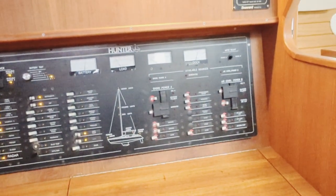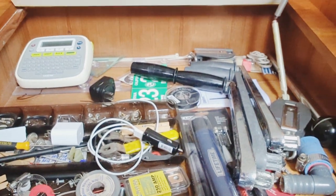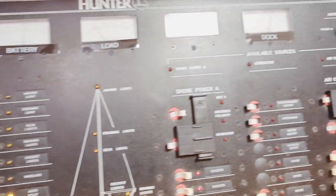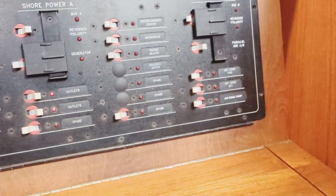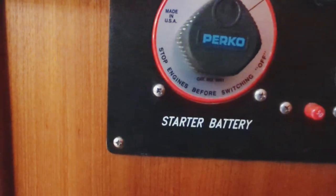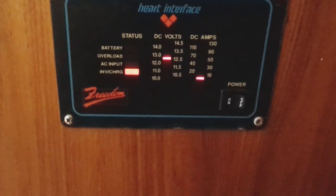Here is your nav station slash electrical control station. You could put charts in here if you wanted to, but not a lot of reason to have charts much anymore. Here we have the electrical controls — AC on the right-hand side and DC on the left-hand side. And also in this area you have your battery controls. Here you see the original board, Hunter Passage 42: starter battery, inverter draw selector — which battery the inverter is going to draw from when functioning — and your hard interface control as well.